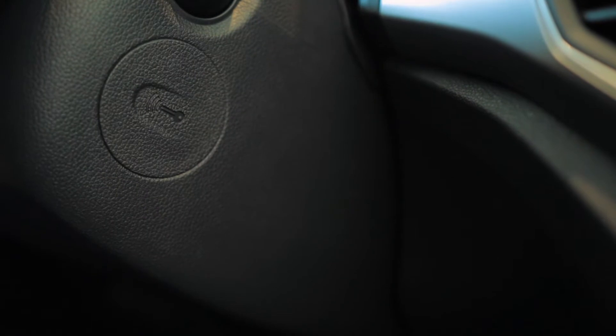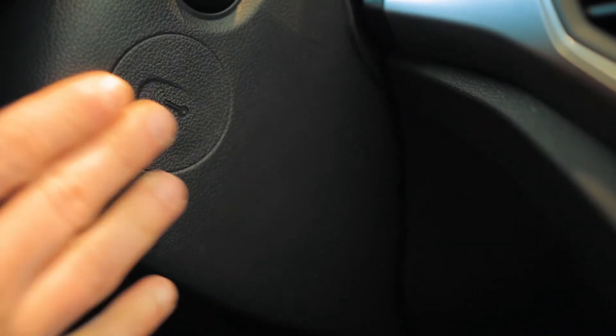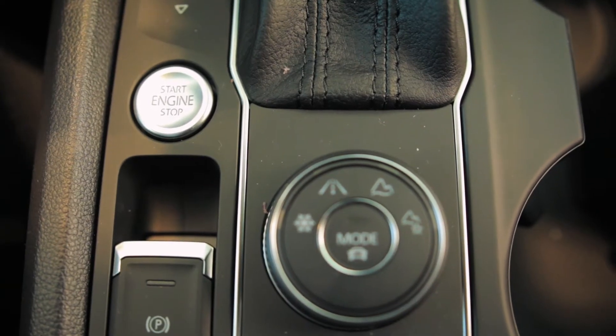If your key battery is dead, once you've gotten inside your car to start it, what you're going to want to do is right here on the steering column — just hold your key right there, put your foot on the brake, and then hit the engine start-stop button.